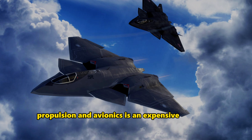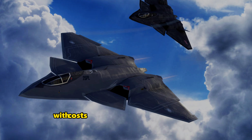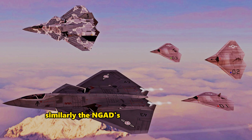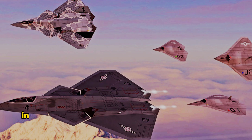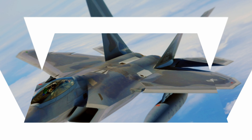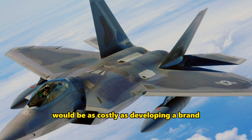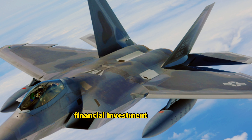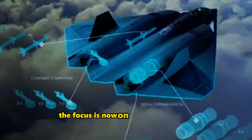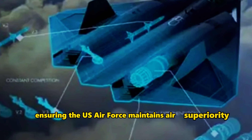The development of a new fighter jet, especially one that incorporates the latest in stealth, propulsion, and avionics, is an expensive endeavor. The F-35 program, for example, has become the most expensive weapon program in military history, with costs expected to reach $1.5 trillion over the operational life of the aircraft. Similarly, the NGAD's future fighter program could be one of the most expensive aircraft programs in history, with each piloted sixth-generation aircraft expected to cost hundreds of millions of dollars. Therefore, restarting the production of the F-22, much of which the X-44 was based on, would be as costly as developing a brand new fighter from scratch. It would not only require significant financial investment, but also fail to align with the forward-looking vision and requirements of the NGAD program. The focus is now on creating a system that can adapt to evolving threats and technologies, ensuring the U.S. Air Force maintains air superiority into the future.